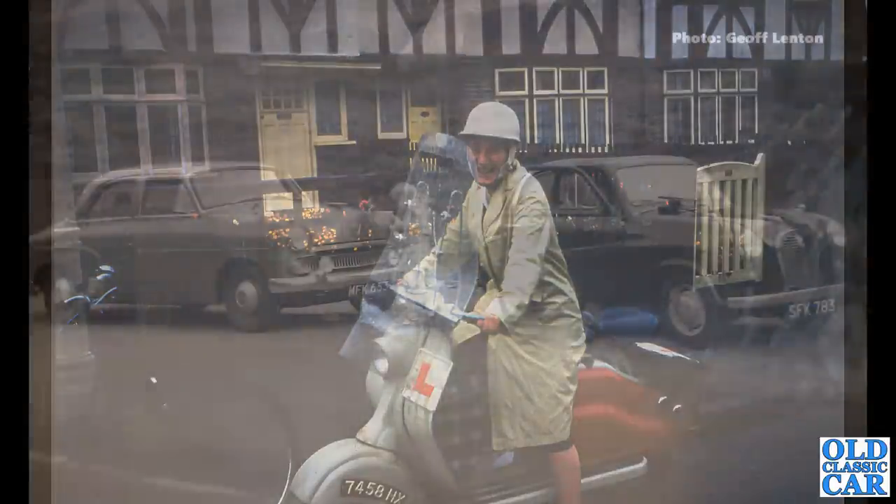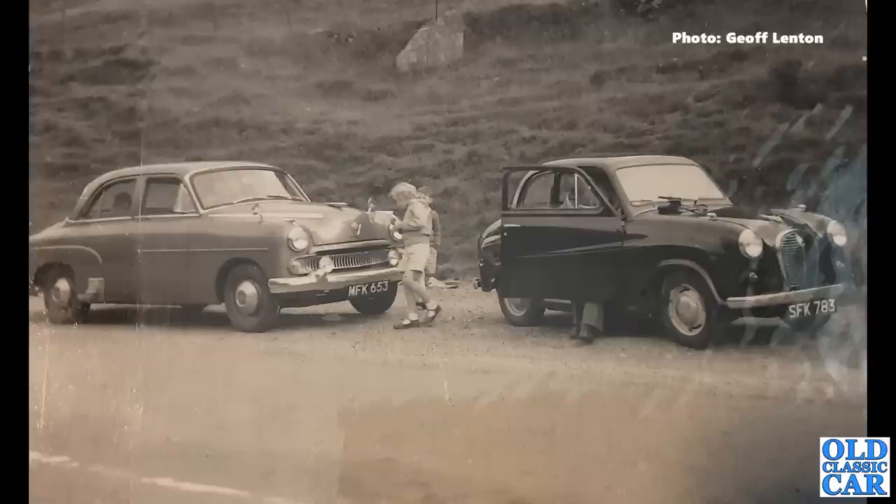Carrying on with this collection of photos from the 1950s and 1960s, a pair of British classics here. MFK 653 is a Vauxhall Wyvern on the left-hand side — one of the E-series cars — with a two-door black Austin A35 alongside, which could be a rental car. Thanks very much to Geoff for sending this particular snapshot over to feature in the video.